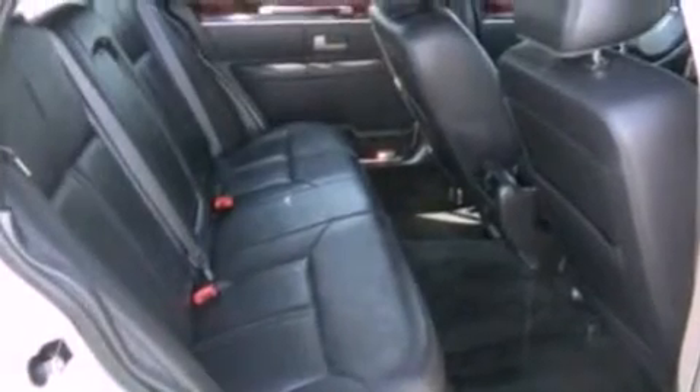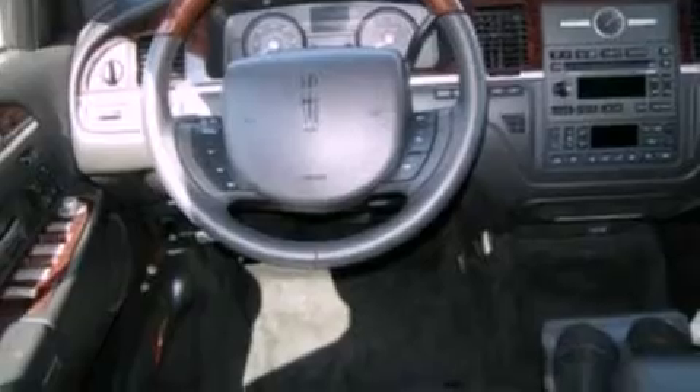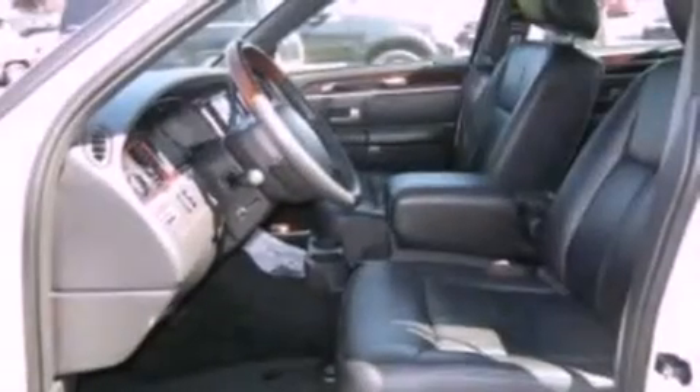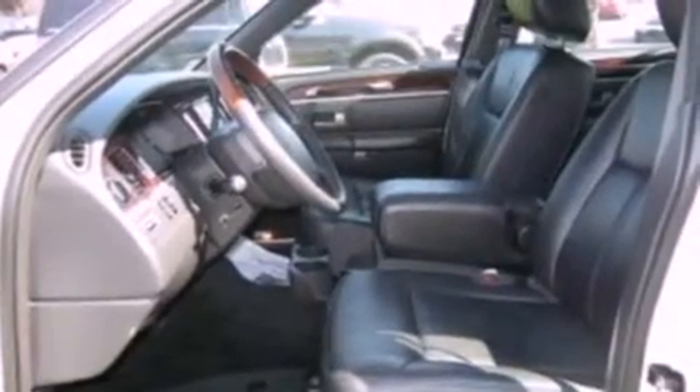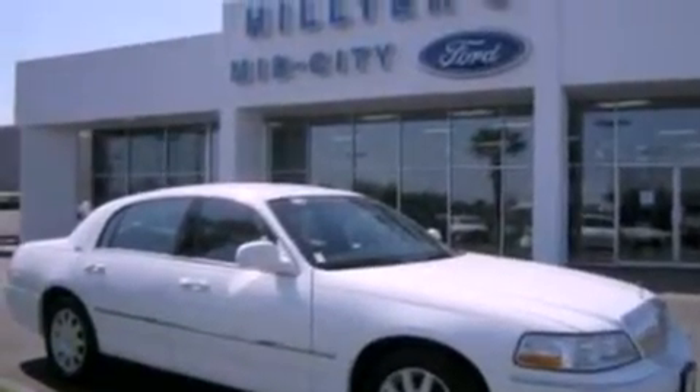The following features are also included: memory settings for the driver's seat positions so you can recall your favorite position with the push of one button, air conditioning, cruise control, leather seats, a security system, privacy glass, a traction control system, dusk-sensing headlights, and heated side view mirrors.